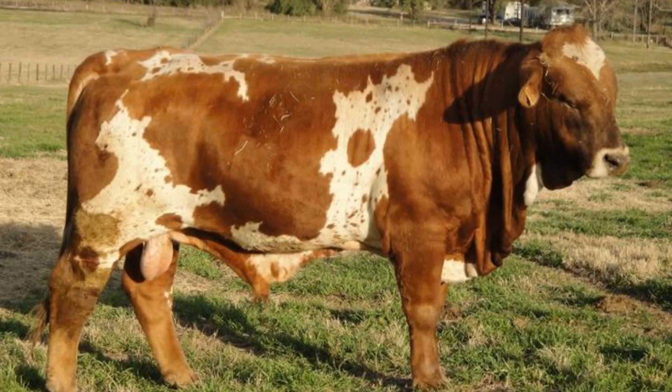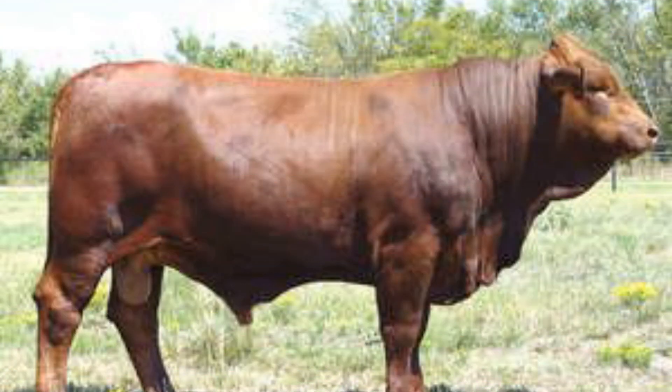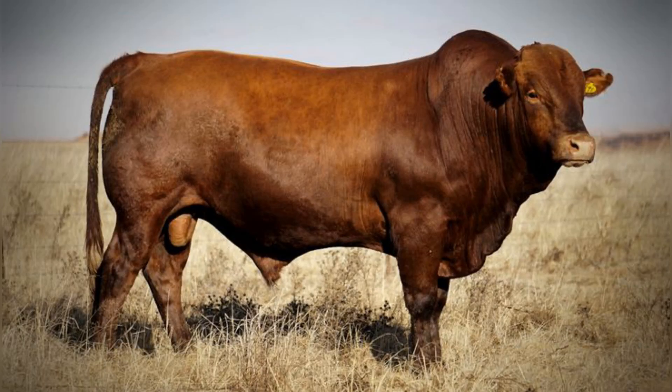Decades of selection based on the six essentials — weight, conformation, fertility, milk production, disposition, and hardiness — have made the breed incredibly consistent. The meat they produce is well-marbled and tender, appealing to both domestic consumers and export markets that demand premium beef. As climate change and drought conditions challenge traditional breeds, the Beefmaster has become a model for the future of American beef: hybrid vigor with a strong foundation in performance-based selection.